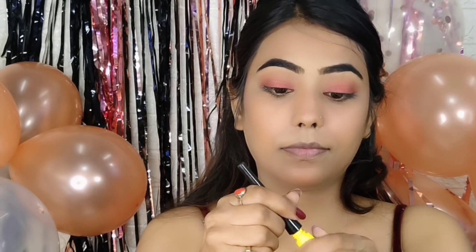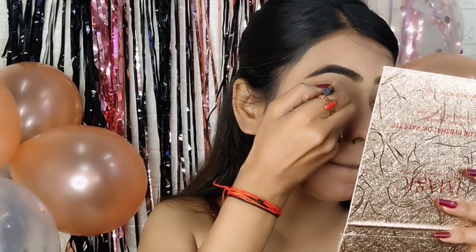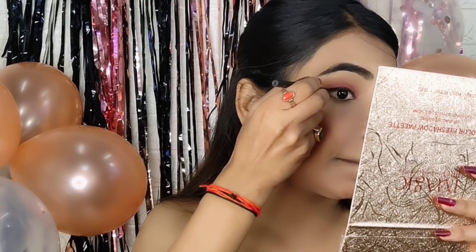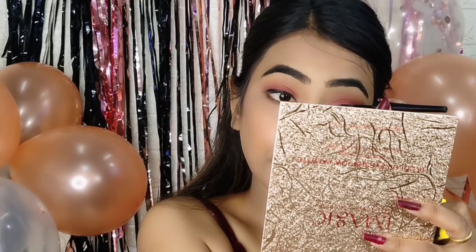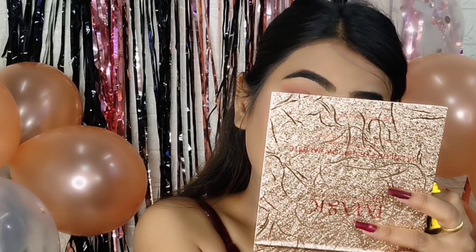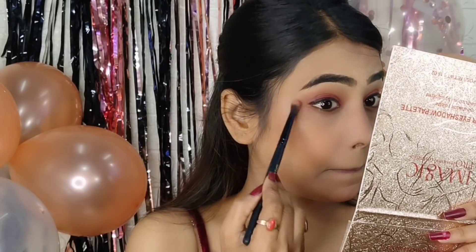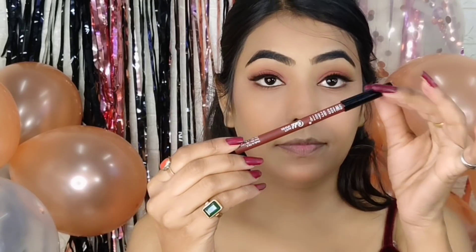For eyeliner, I used the Maybelline New York Colossal Bold Eyeliner — my favorite. It gives a very bold, black matte finish with great one-stroke pigmentation. I drew a simple eyeliner — no winged liner, nothing. Then I applied the same eyeshadow colors on my lower lash line as well, because if you don't apply anything there, it looks very weird and disconnected.